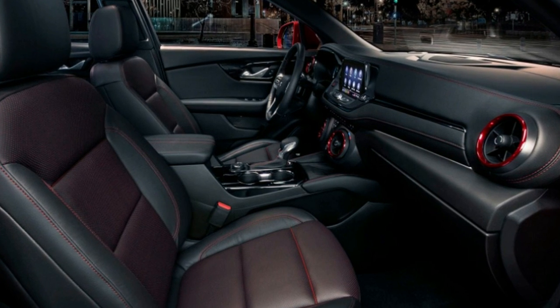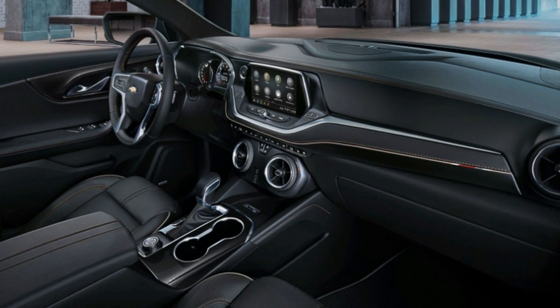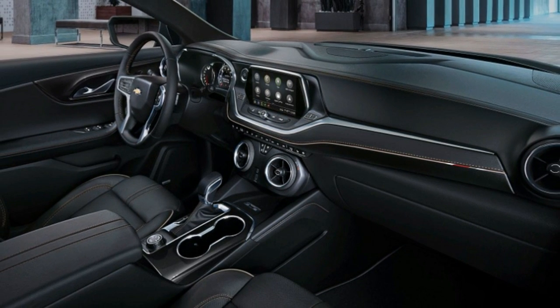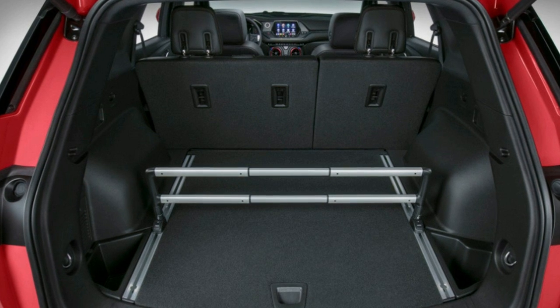Convenience options include a panoramic sunroof, heated rear seats, ventilated front seats, and the rear camera mirror first found on Cadillacs. All of these Blazers will go on sale this coming January.